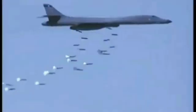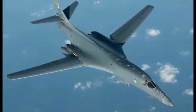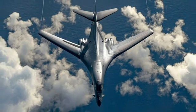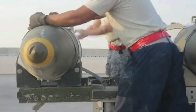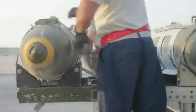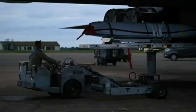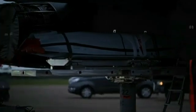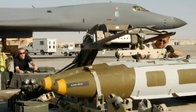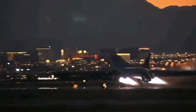The B-1B can carry a payload of up to 34,019 kg internally and 22,679 kg externally. It can carry MK-82 or 24 MK-84 general-purpose bombs, MK-62 and MK-65 quick-strike naval mines, and up to 30 cluster munitions. The bomber can carry up to 24 GBU-31 or GBU-38 joint direct attack munitions, up to 24 AGM-158A joint air-to-surface standoff missiles, and GBU-54 laser joint direct attack munitions. The specific weapons carried will vary depending on mission requirements.